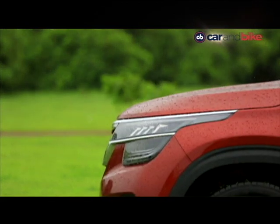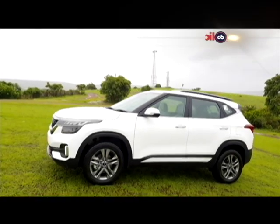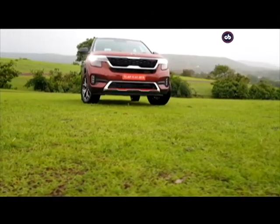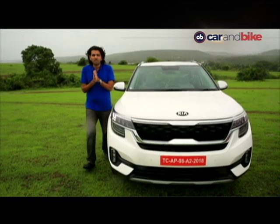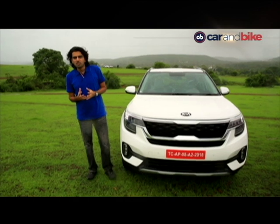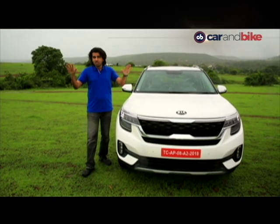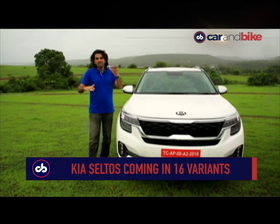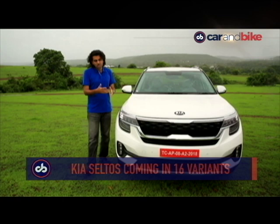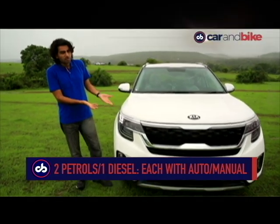We are in not-so-sunny Goa to drive the car, and yes we have a diesel and petrol with us. Before the rain descends on me yet again — a little bit of a drizzle has begun — let me tell you about the two big trims Kia is bringing. You have three variants each in those two trims, and across the range 16 variants and 16 options between powertrain, transmission, and trim. This is the Tech Line — the top-end version of the Tech Line.